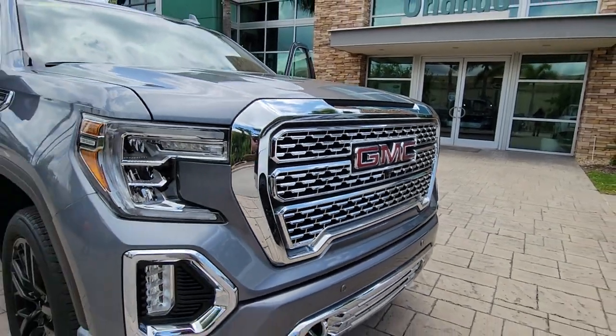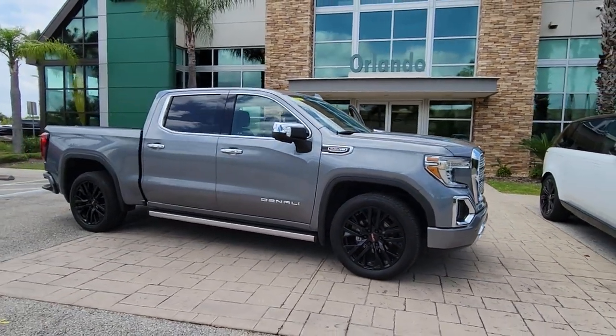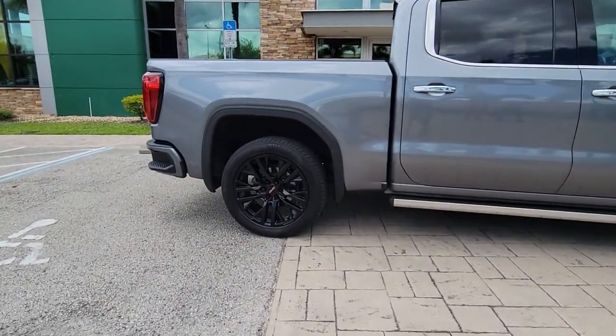You just found the 2020 GMC Sierra. With less than 50,000 miles on the odometer, this vehicle stands out from the rest. Enjoy a view of this hard-working, boldly styled GMC Sierra.